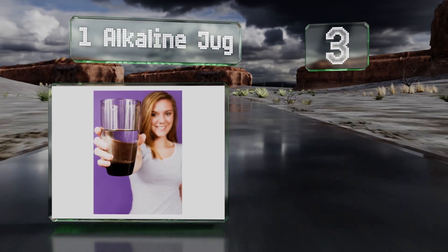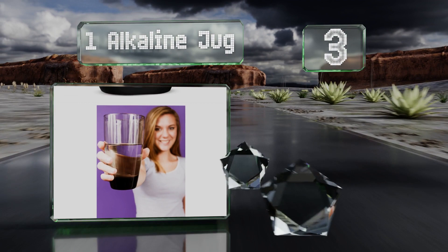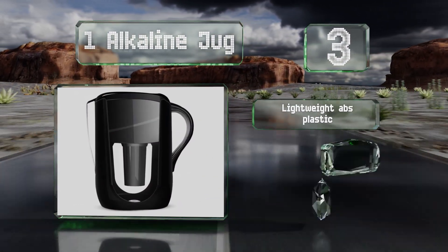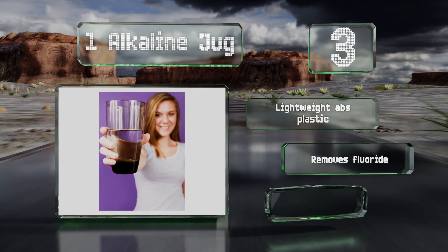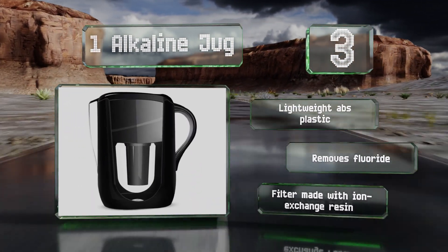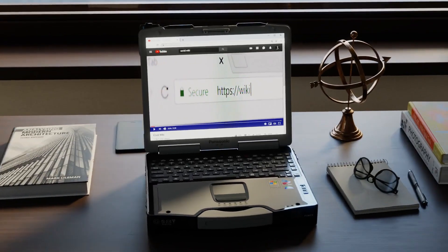Nearing the top of our list at number three, the One Alkaline Jug fits snugly in the door of most refrigerators and is ideal for use in an office or a dorm room. It's made of lightweight ABS plastic and removes fluoride. The filter is made with ion exchange resin.